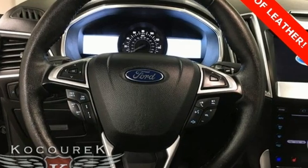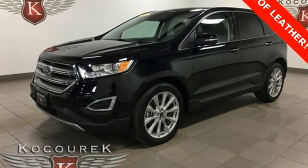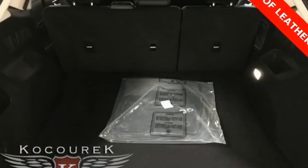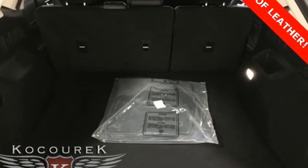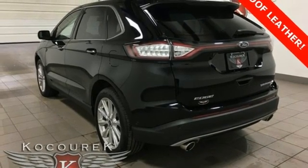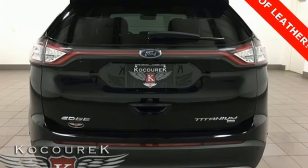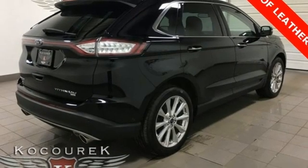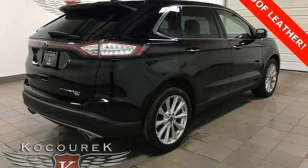V6 engine, dual zone climate control, integrated navigation system, rear parking sensors, heated steering wheel, memory exterior door mirror settings, streaming audio, hands-free liftgate, memory steering wheel settings, and heated and ventilated leather bucket seats.